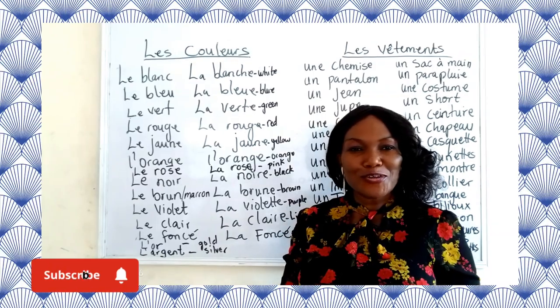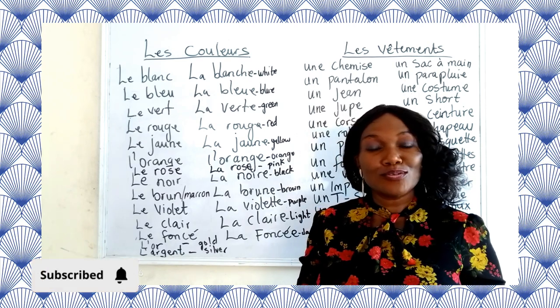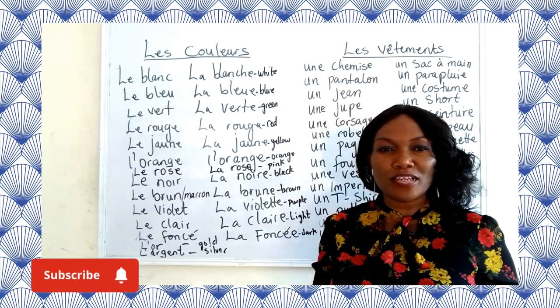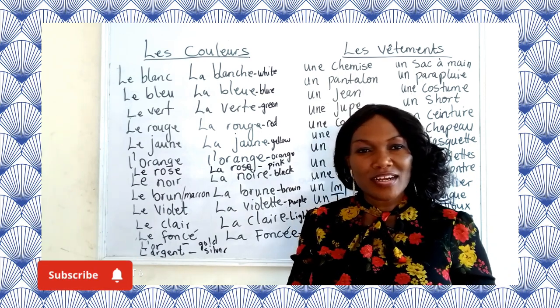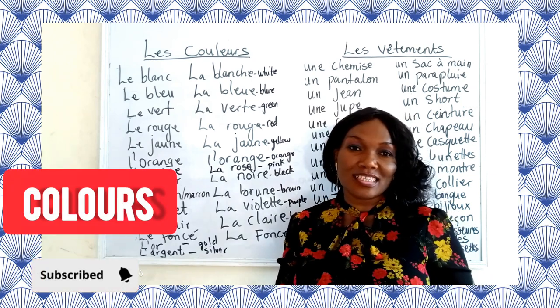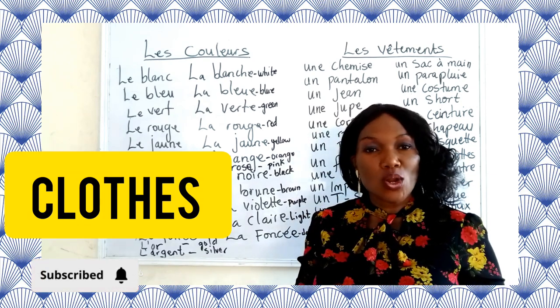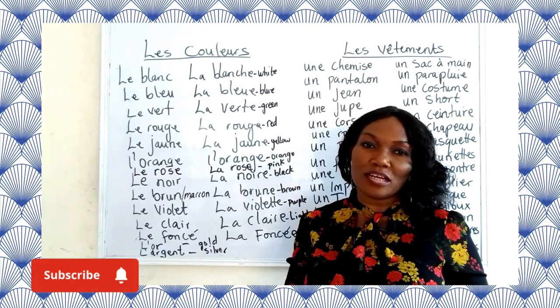Hello everyone, this is Mme Mildred. I am here to teach you a very wonderful topic — Les Couleurs et Le Vêtement. So Les Couleurs means Colors and Le Vêtement means Clothing. Please listen to this interesting and wonderful topic.